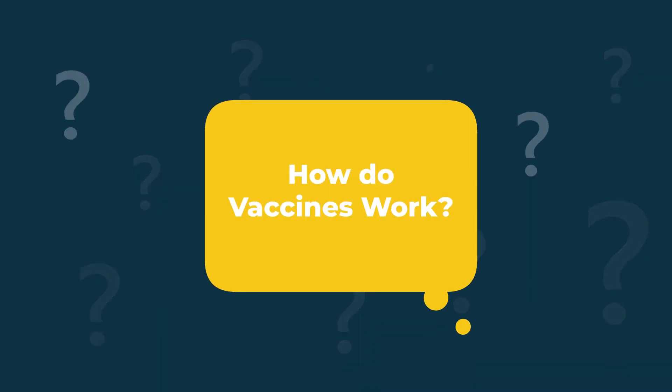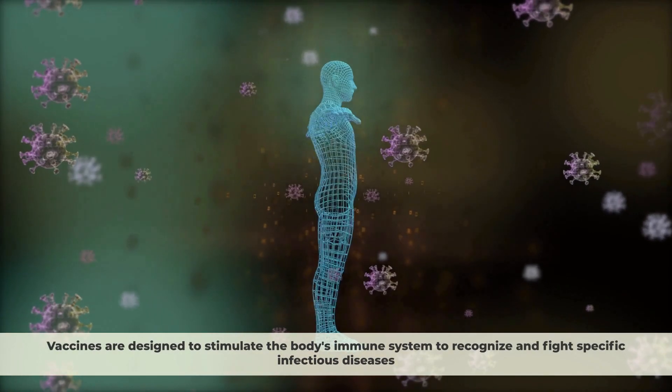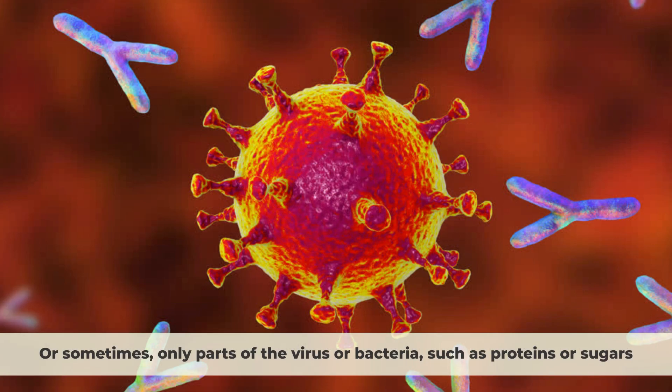How do vaccines work? Vaccines are designed to stimulate the body's immune system to recognize and fight specific infectious diseases. They are made up of weakened or inactivated forms of the virus or bacteria that causes the disease, or sometimes only parts of the virus or bacteria, such as proteins or sugars.